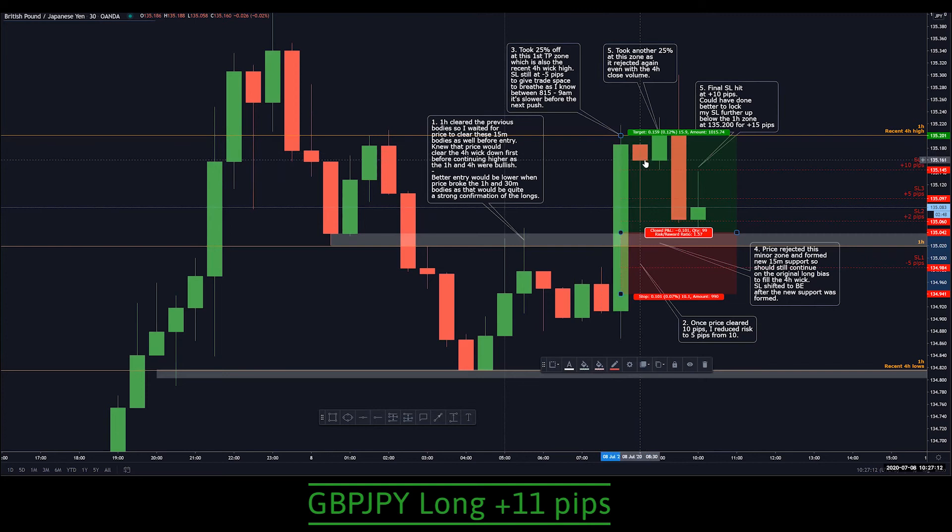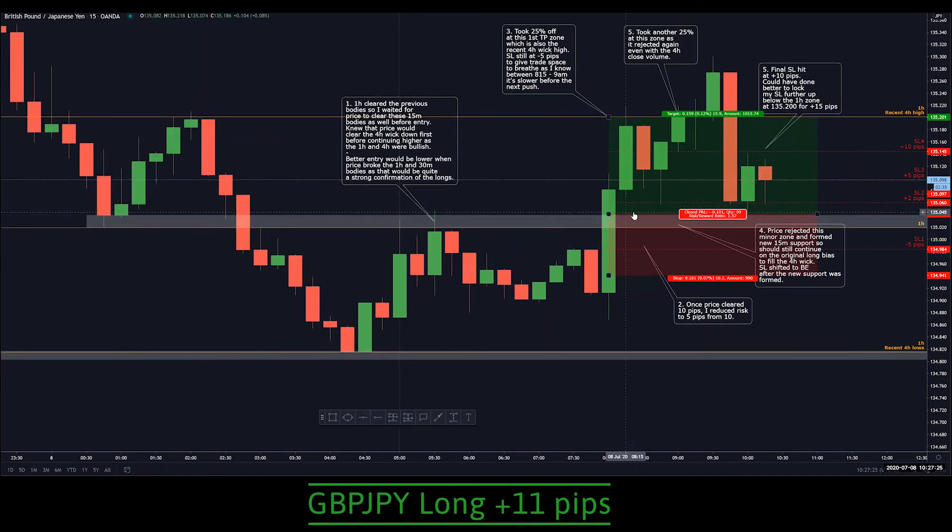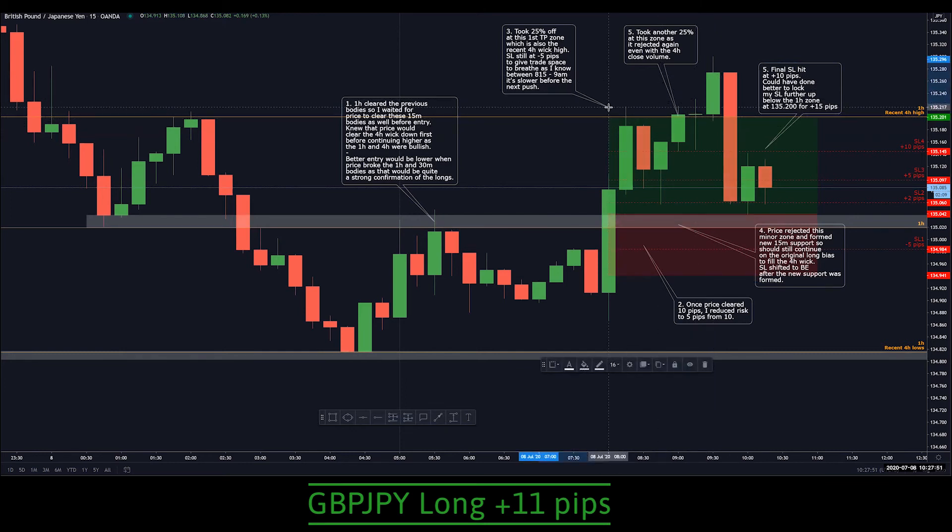You can see the candles actually becoming smaller before the volume push again. During this drawdown, I just held and watched to see if price would respect this minor zone. When this bearish candle came down, I was waiting for a new support to be formed on the 15-minute, which it did, and then price pushed higher. Once it broke the 1-hour and 4-hour zone, I moved my stop-loss up to 5 pips. Then once it closed above at 22 pips, I moved my stop-loss and locked it at 10 pips.